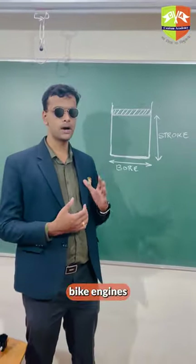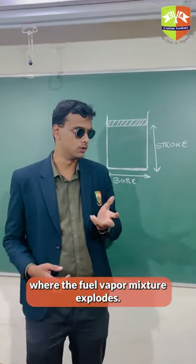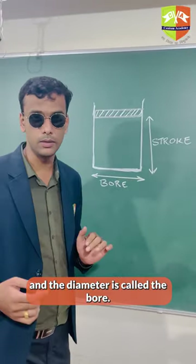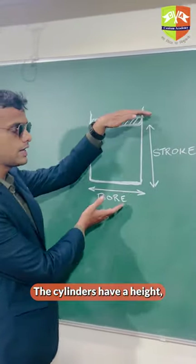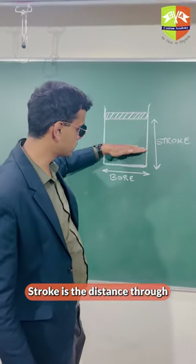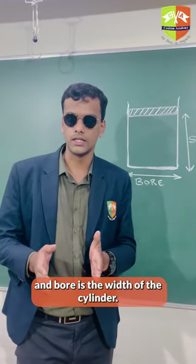You all must know that inside bike engines, there are cylinders where the fuel vapor mixture explodes. Those cylinders will have a diameter, and the diameter is called the bore. The cylinders have a height and that height is called the stroke. Stroke is the distance through which the piston moves in a single explosion, and bore is the width of the cylinder.